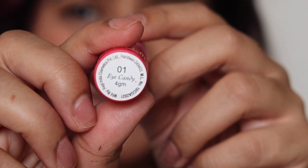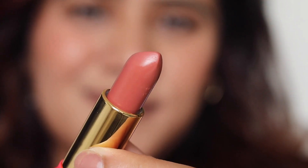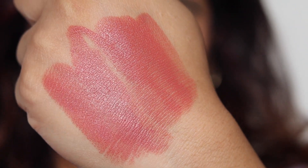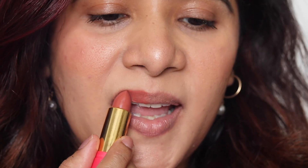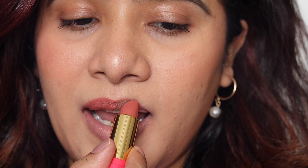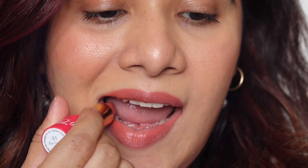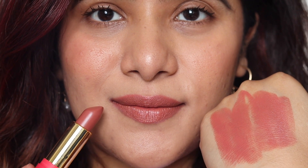The next lip color is from the Love Child by Masaba luxe matte lipstick range, and the shade is called Eye Candy. It's a very beautiful nude color with hints of coral and peach — a nude brown that's going to look stunning on Indian skin tones. It's particularly flattering on skin tones from medium to fair; dusky complexions might want to skip this color unless paired with a lip liner.